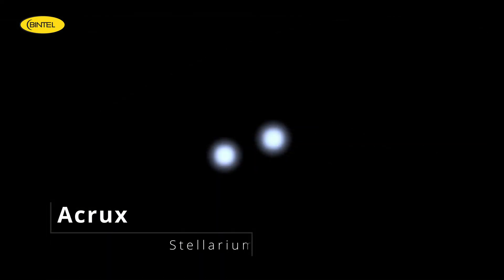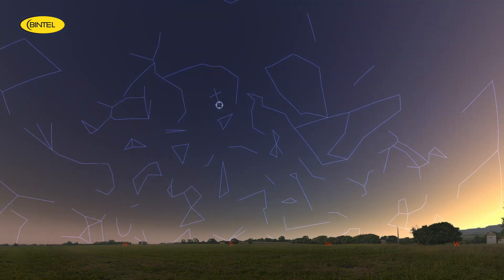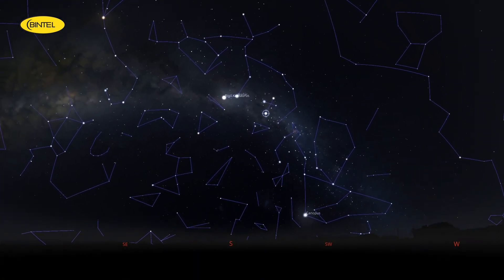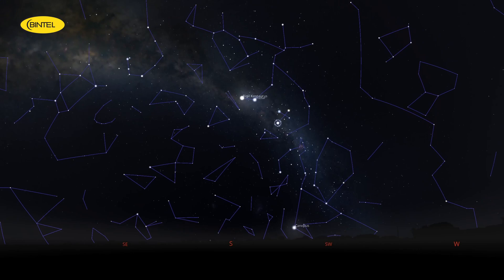Next up is Acrux, the brightest star in the Southern Cross constellation. Acrux is actually a binary star system, meaning what appears as one bright point of light is actually two stars orbiting each other. It's the southernmost first-magnitude star in the sky, and it plays a crucial role in navigation and cultural traditions across the southern hemisphere. Located about 320 light-years away, Acrux is a beautiful blue-white star and a central part of one of the most iconic constellations. You'll want to observe Acrux between 7 and 9pm — it's easy to spot as the brightest star at the base of the Southern Cross.